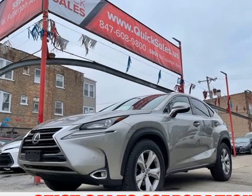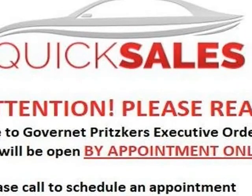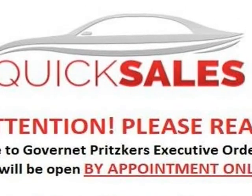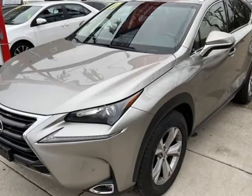This 2017 Lexus NX 200t is brought to you by Quicksales Corporation. Loaded, fuel-efficient luxury small SUV, fully loaded with all the toys.